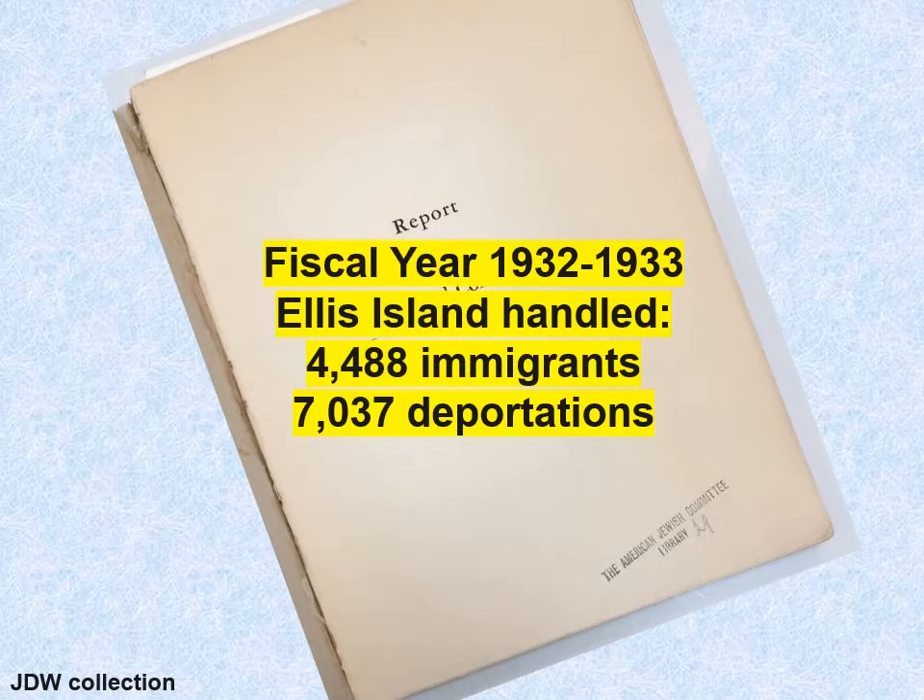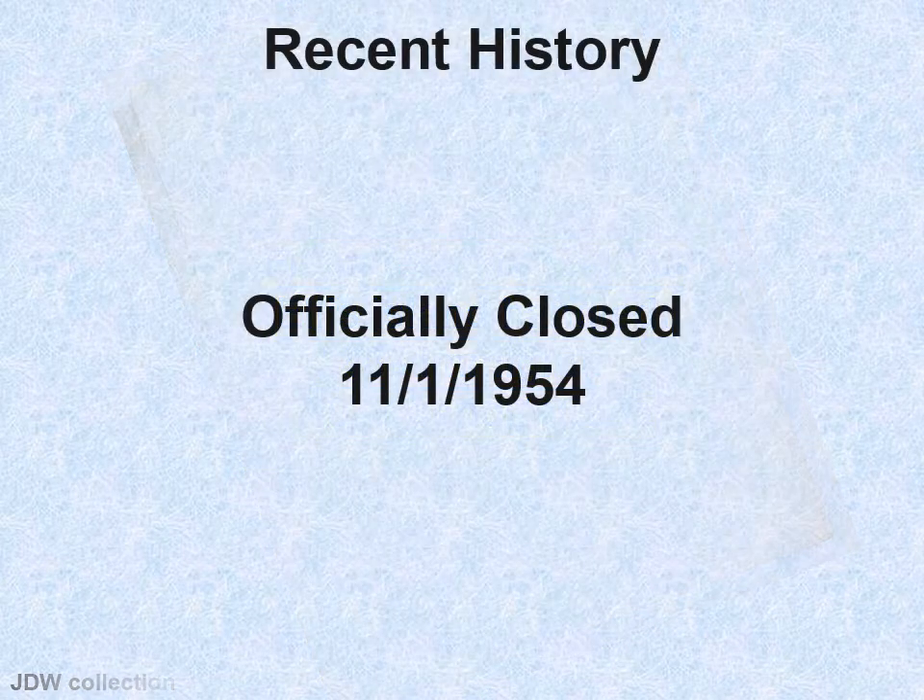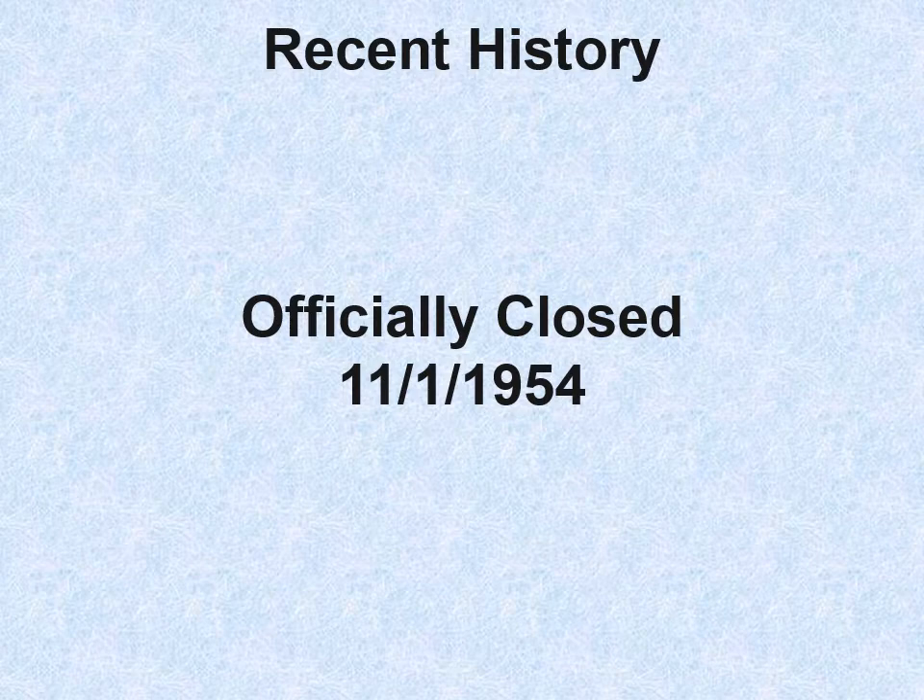In 1932 to 1933, Ellis Island handled less than 5,000 immigrants for the whole year — they had been doing that in a single day. And they were mainly deporting people. Ellis Island closed on November 1st, 1954.